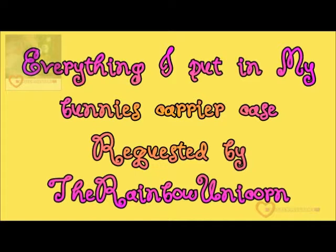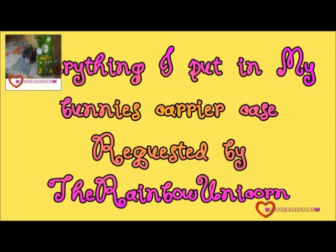Everything I put in my bunny's carry case, requested by the rainbow unicorn. Her channel is really good — she does some funny ultimate challenges and has 16 subscribers, so well done. Thank you, and this is what I put in my pet carrier when I take my pets out to the vet. So I'm going to show you, and please subscribe to her as well. Let's go!